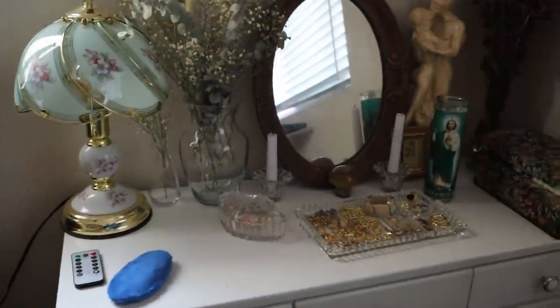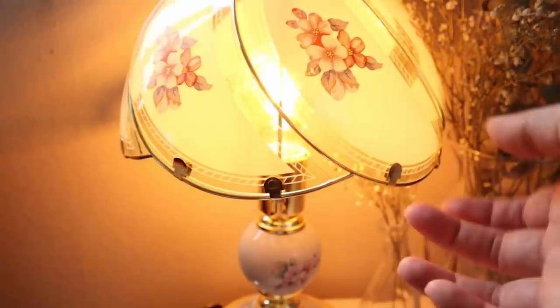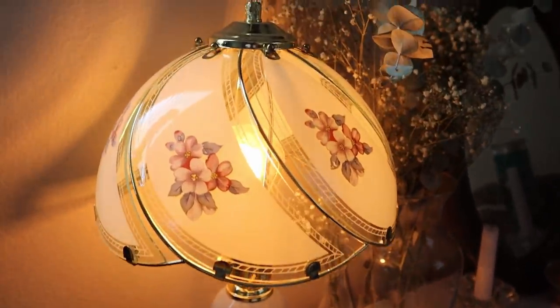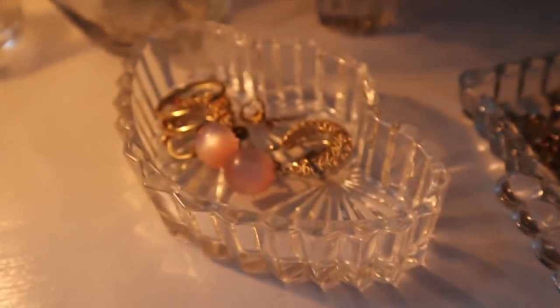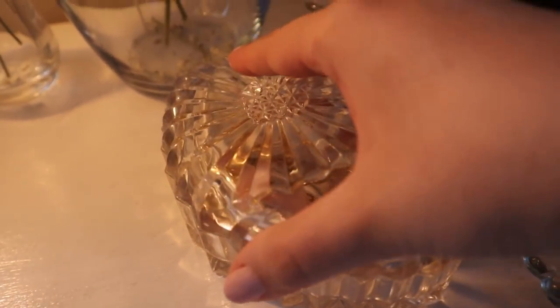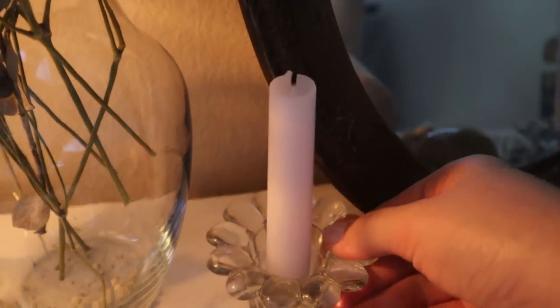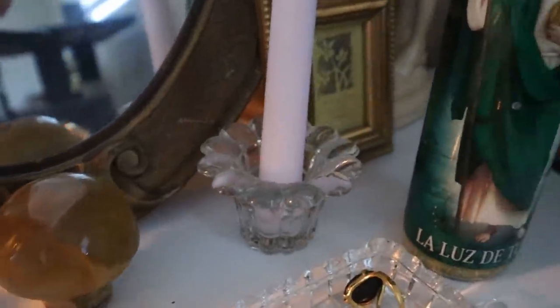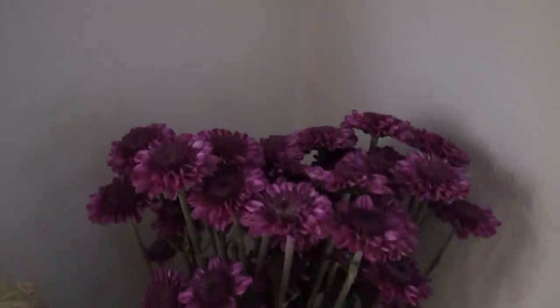I wanted to quickly give you guys a little bedside tour. I have my eye mask here, my little remote for my lights, and this beautiful vintage lamp that I thrifted — it's just so gorgeous. I also have a couple of vases with some dried flowers. I love jewelry, so I have a lot of jewelry on display, and another vanity tray where I lay it all out. I also have beautiful candle holders right beside my vintage mirror — also thrifted. I love thrifting; almost everything here is thrifted, including the sculpture, a vintage little box, and some fresh flowers in the corner.